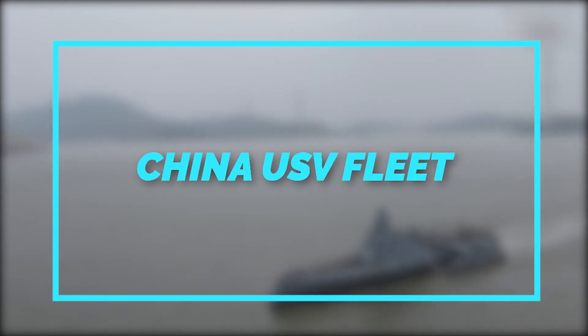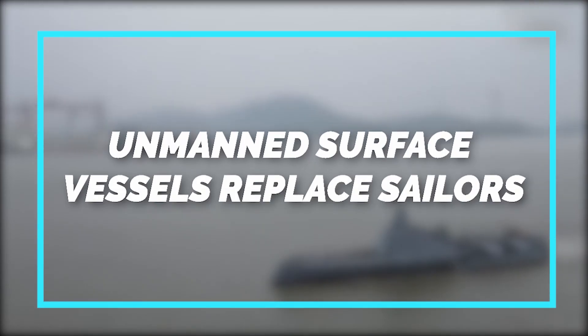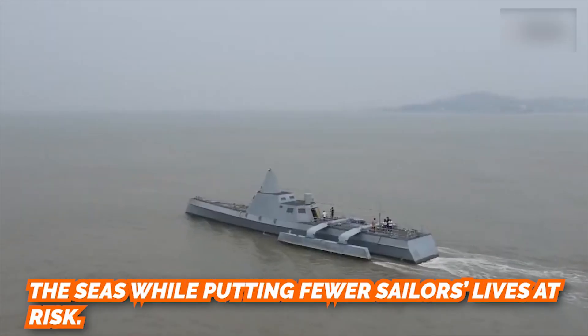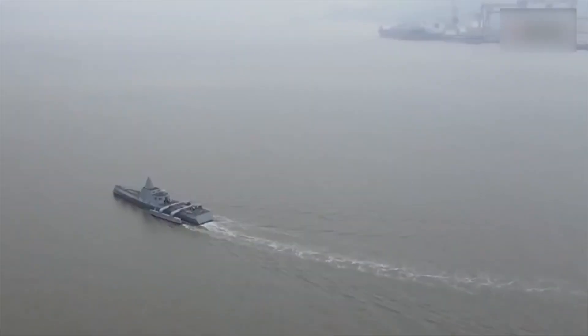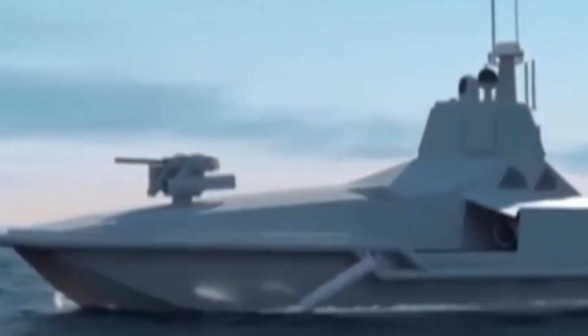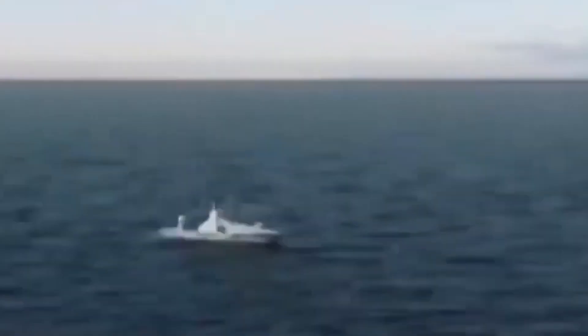China's USV fleet is expanding rapidly. Robotic vessels could be a cheaper and more effective way to protect the seas while putting fewer sailors' lives at risk. China is working on dynamic cooperative confrontational technology, or swarm technology, that could give unmanned sea vessels the ability to harass and expel other vessels in disputed and contentious waters.